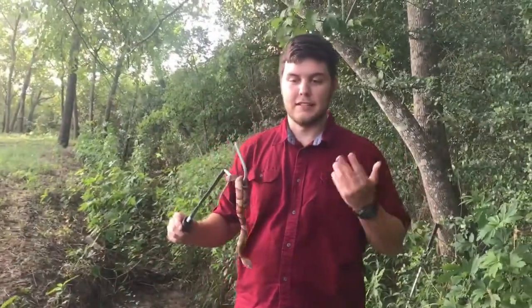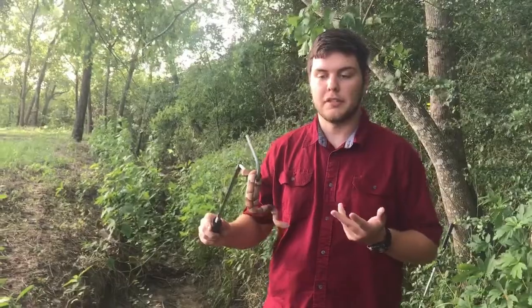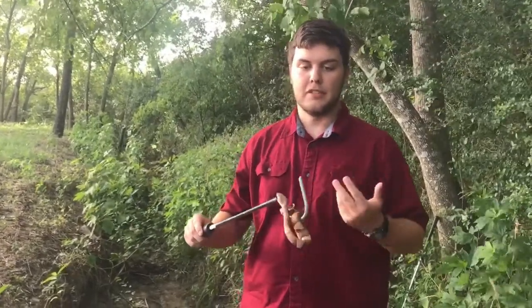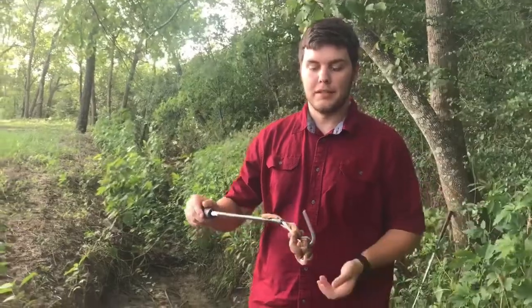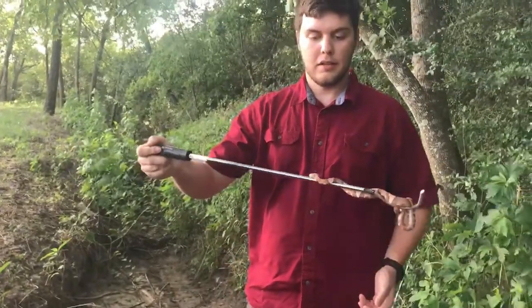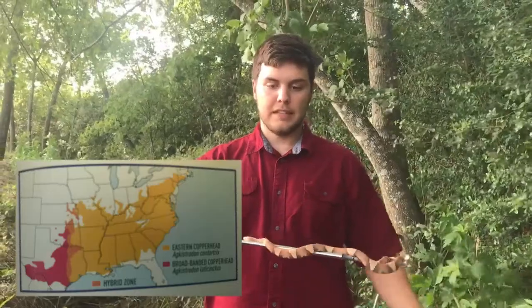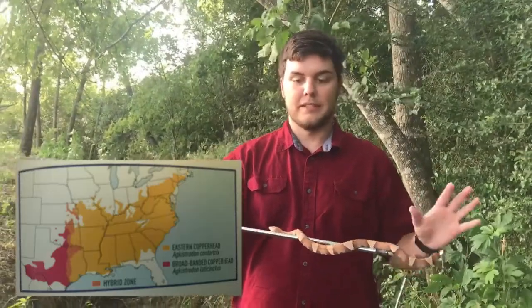Our first species today is the Copperhead, or Agkistrodon contortrix. These guys are in the genus Agkistrodon, which basically just includes copperheads and cottonmouths. They are found in eastern North America, and they are one of the famous venomous snakes of the US.